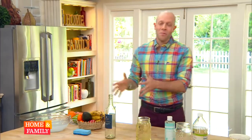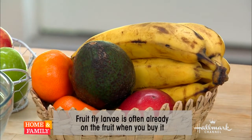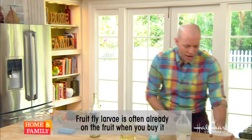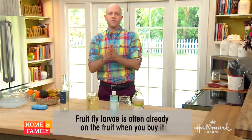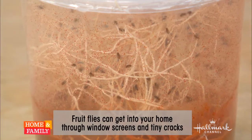They are feasting on the flesh of the fruit. And believe it or not, you can't see it, but some of these fruit fly eggs might be coming home with you from the store. The other way they can get in — fruit flies are so small. You can actually see some of them right here. They are so tiny — much smaller than the regular housefly — so they can actually get in between the mesh of your screens.